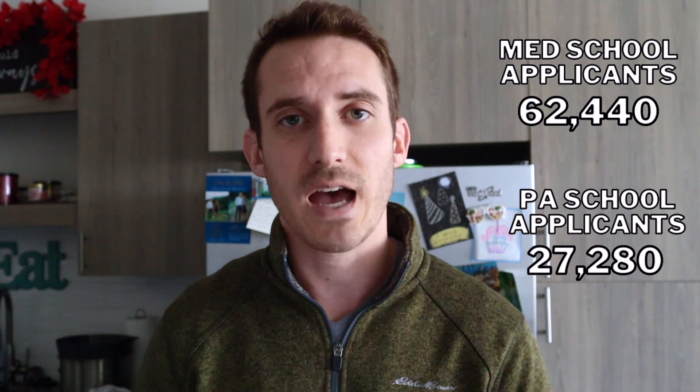You might think that PA school having more schools means it's easier to get in, but that's not really the truth. In 2021, there were 62,440 applicants to medical school and 27,280 applicants to PA school — so fewer applicants and more PA schools. You're probably thinking that gives you a great shot.